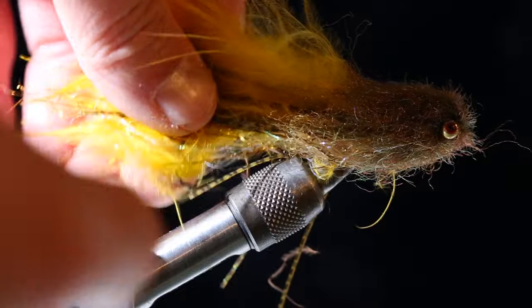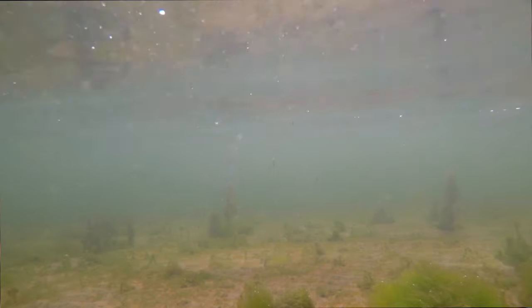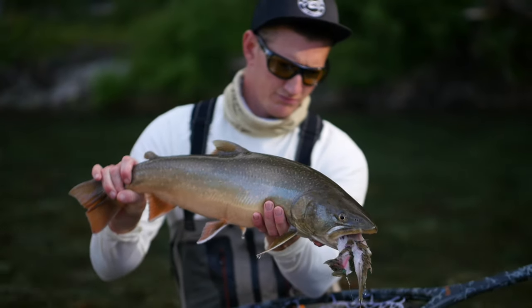An articulated streamer — I have a pattern I tie that doesn't have a name, but it has a couple of hooks, a couple of joints, and a big head. The big head is important because those pushes of water can trigger the predatory response a fish feels through its lateral line. The bigger head also allows the fly to really move in the water: give it a hard strip and a quick break and it jolts forward then turns to one side, looking like a wounded or disoriented baitfish.